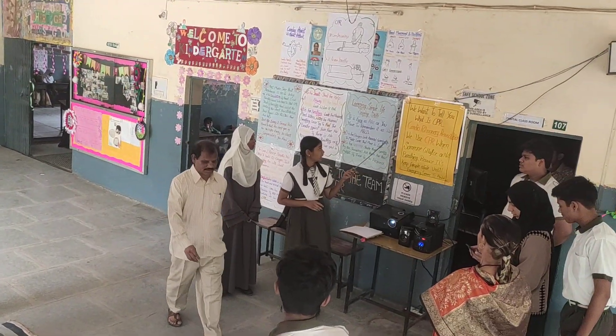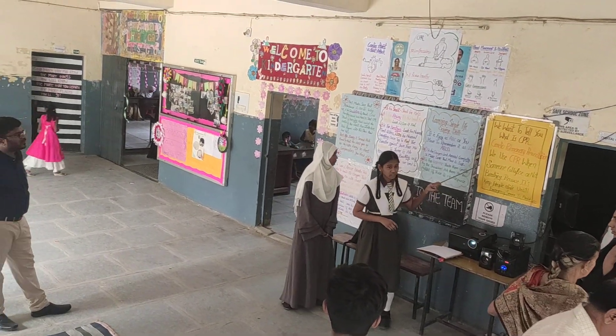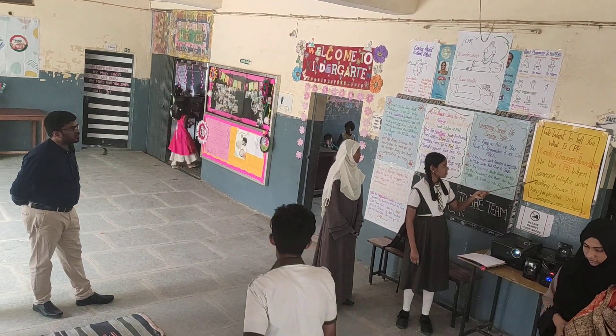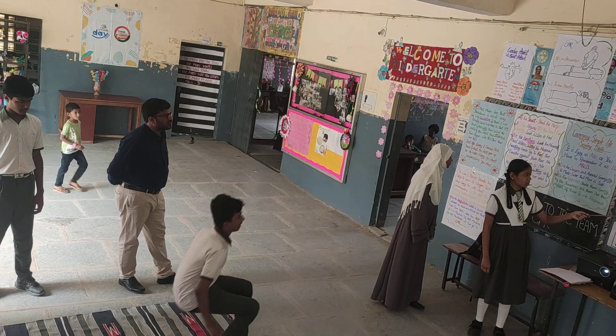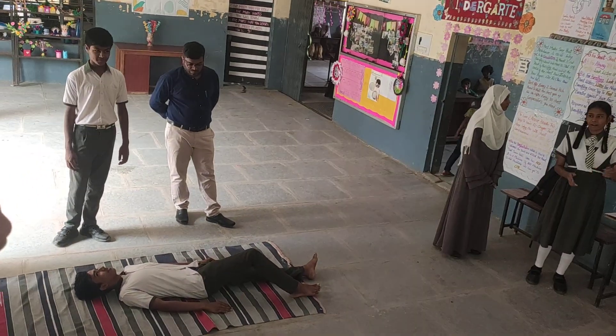Today we want to tell you what is CPR, Cardiopulmonary Resuscitation. We use CPR when someone collapses or is not breathing, to keep them alive until emergency services arrive.